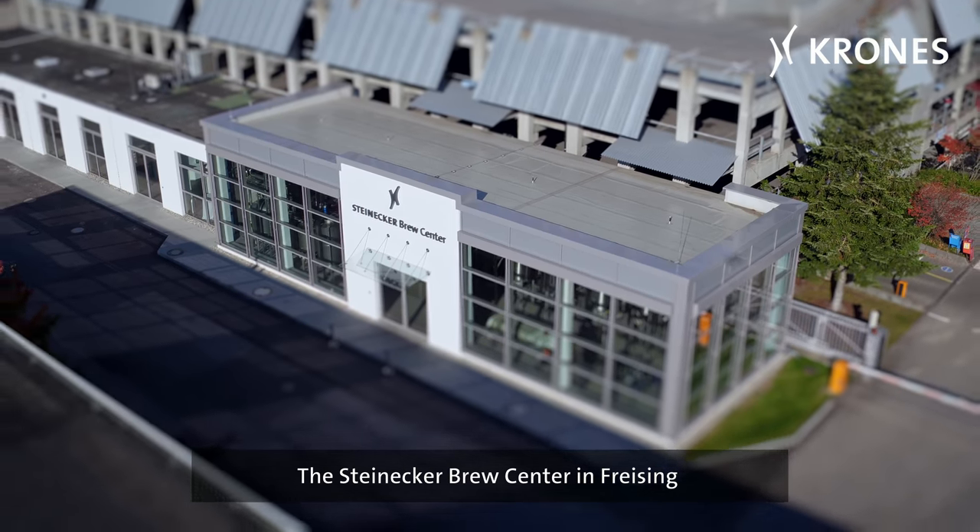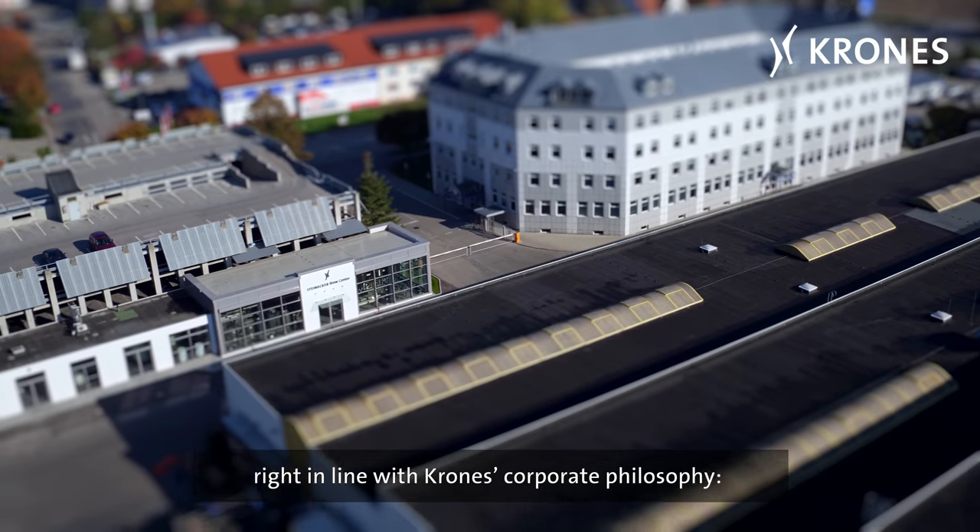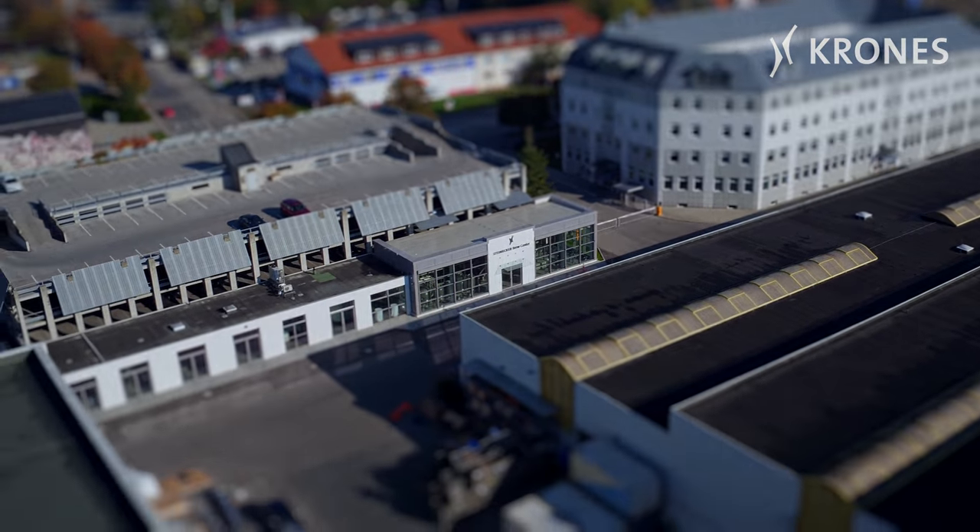The Steinecker Brew Center in Freising — right in line with Krohn's corporate philosophy: we do more.